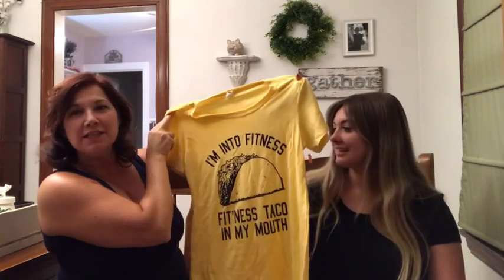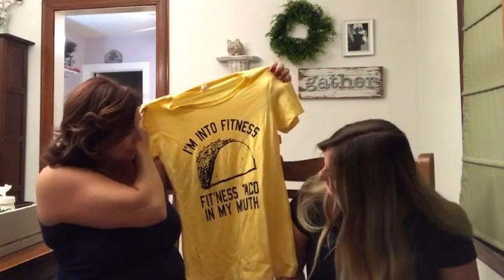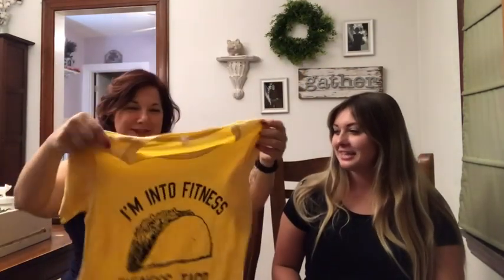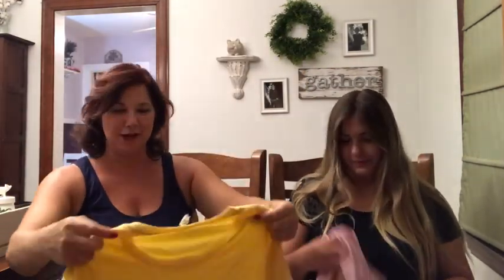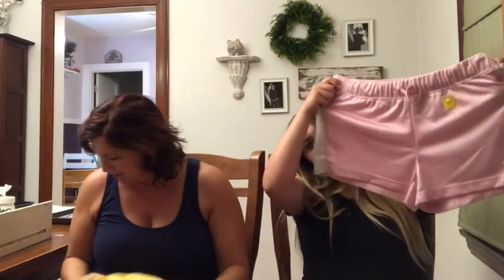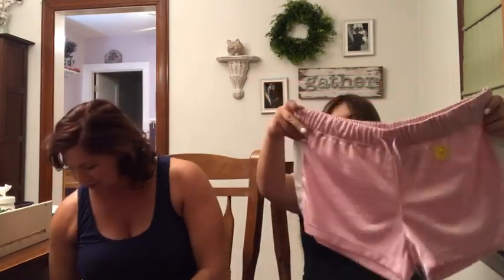I have a friend that absolutely loves tacos and I got this for her. It says 'I'm into fitness — fitness taco into my mouth' — she's gonna love it, and I got it for three dollars. The last item at the Goodwill Boutique was a super cute pair of pink Nike shorts with a white stripe down the side, and I got them for $3.50. That is everything from the Goodwill Boutique.